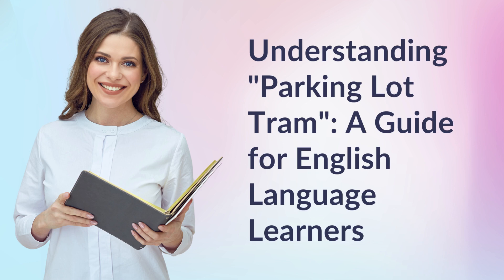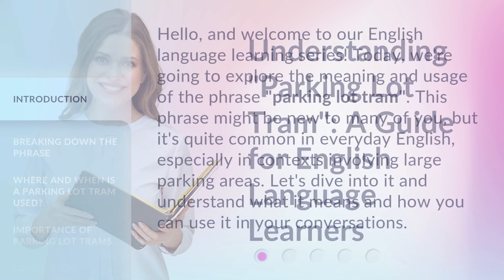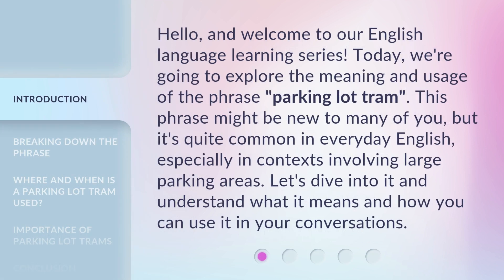Understanding Parking Lot Tram — a guide for English language learners. Hello, and welcome to our English language learning series. Today, we're going to explore the meaning and usage of the phrase 'Parking Lot Tram.'